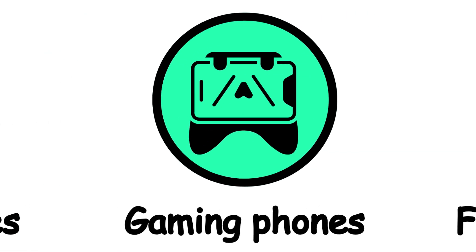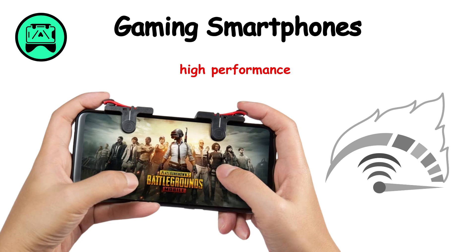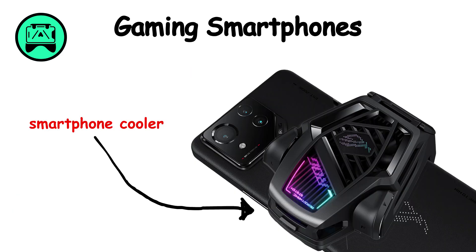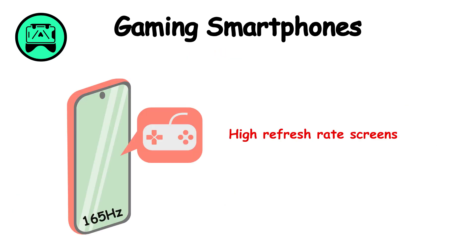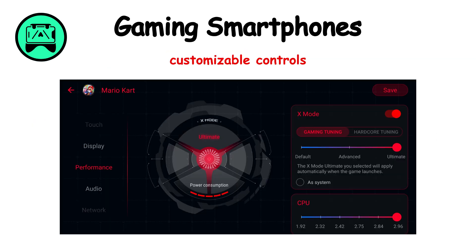Gaming smartphones are specifically designed for mobile gaming, offering high performance and unique gaming features. Key features include high refresh rate screens, advanced cooling systems, powerful processors, and customizable controls.